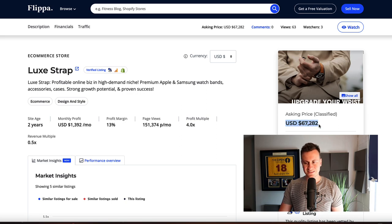The asking price for this business is $67,000. I think that's a bit high to be honest. When you value a store and you're looking for an exit strategy, you're looking at about 12 to 18 months worth of profit. So if we apply that to this business, you're probably looking at closer to about $40,000 or $50,000.